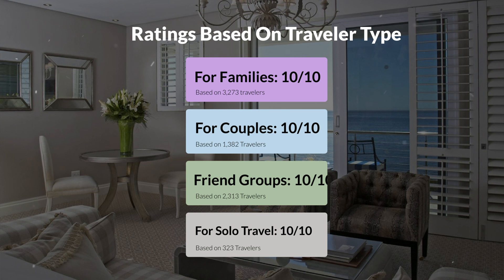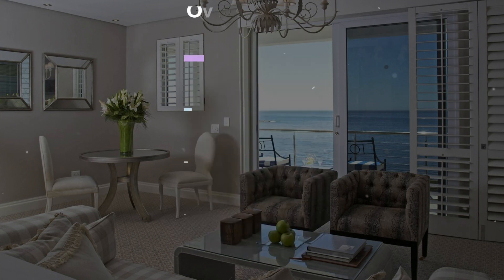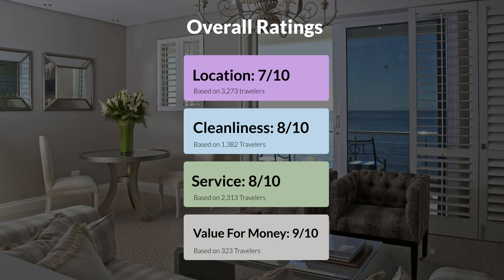Here are our overall ratings for this hotel. Location, 7 out of 10. Cleanliness, 8 out of 10. Service, 8 out of 10. Value for money, 9 out of 10.